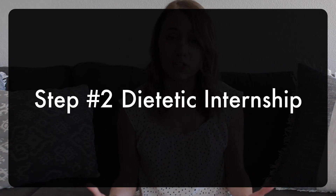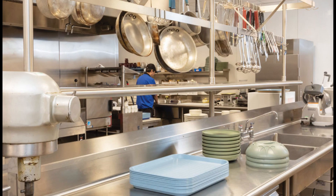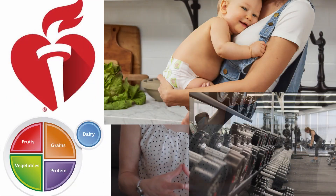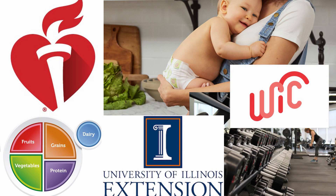Once matched to an internship, that is 1,200 hours of supervised practice. In that internship you are working in food service — whether it's in schools or nursing homes, or even in clinical food service in hospitals. You're working in the clinical setting alongside clinical dietitians, doctors, and nurses. Finally, there's community nutrition, where you'll be working with public health agencies and a variety of different programs. Different internships have different focuses, but overall those are the three categories you work within.